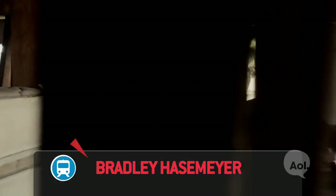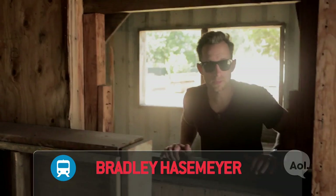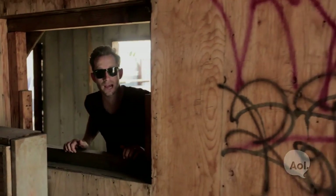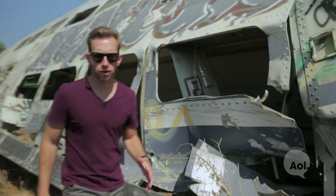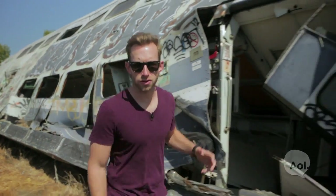Welcome to TransLogic. I'm Bradley Hasemeyer. How does the LAPD handle a shooting suspect who's barricaded himself inside his own house? Or what about if a bomb went off and there's other explosive devices in the area? Or a train wreck where they have to rip off the sides to extract the survivors?